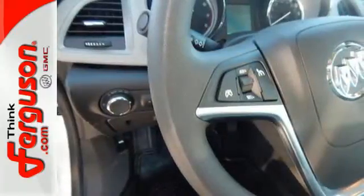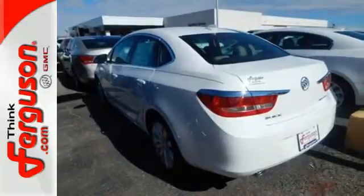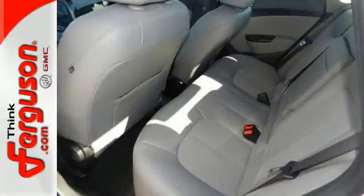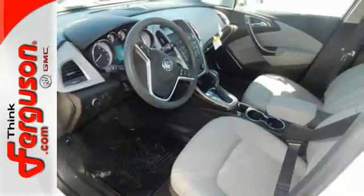Keyless entry lets you easily slip inside the premium cabin with tranquil ambient lighting and enjoy soft conversations with quiet tuning. Stay the perfect temperature with dual-zone climate control and know the Verano is prepared for those unexpected moments, too.